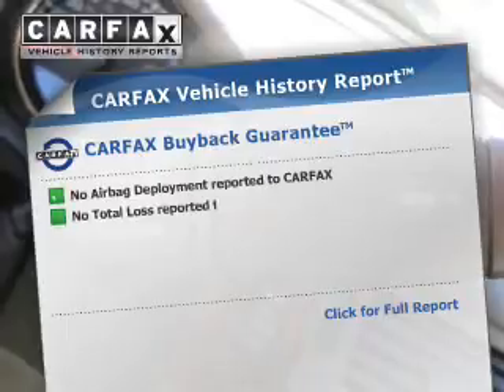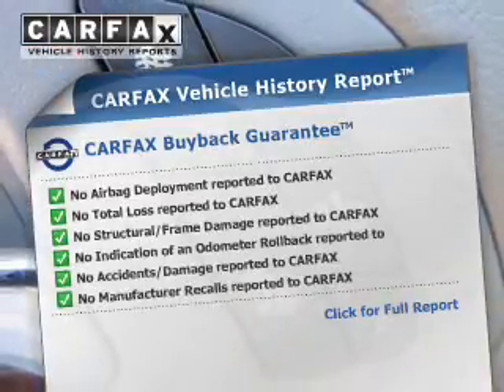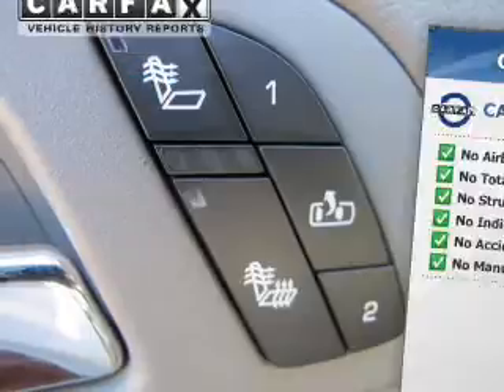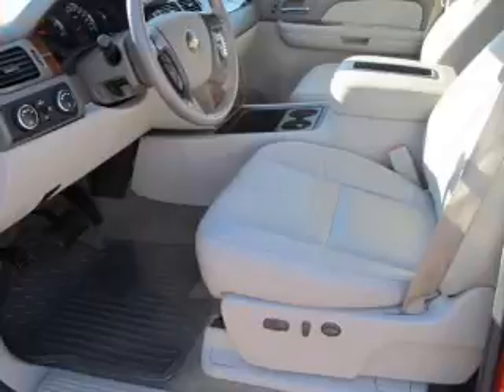Rest easy knowing this vehicle comes with a Carfax vehicle history report from Carfax, the most trusted provider of vehicle history information. Great quality at a great price — call or click to contact us today.